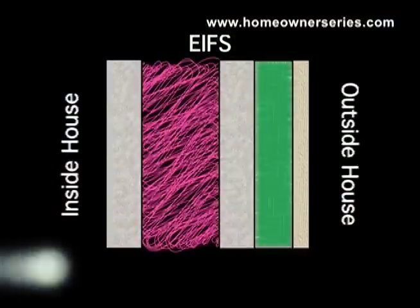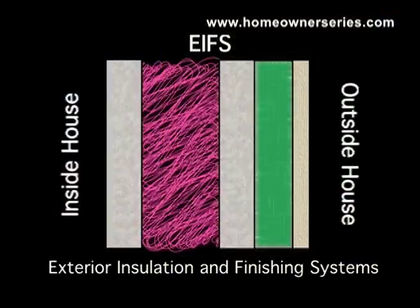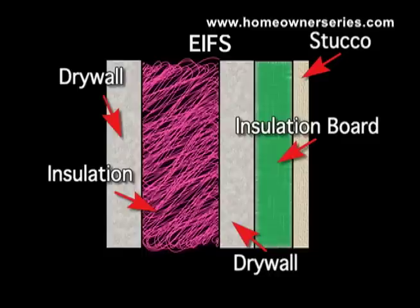Exterior insulation and finishing systems, or EFIS, are generally face-sealed wall systems. EFIS systems that are face-sealed, meaning they contain no drainage space between the exterior veneer and the vapor barrier, may be inherently flawed, making them unfit for use in all but very dry regions of the country.